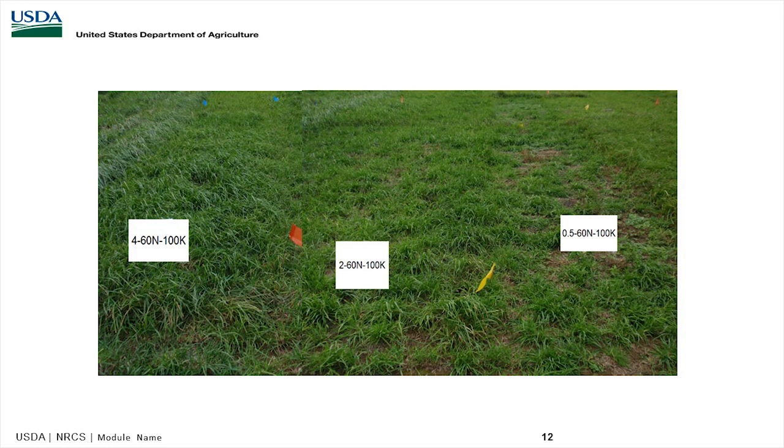It takes grass to grow grass. Four inches with 60 pounds of nitrogen and 100 pounds of potassium showed good recovery. Two inches with the same fertility showed a lot less recovery. And down to the half inch, again, the height of grass matters more than nutrients when it comes to recovery.